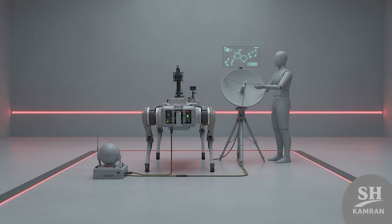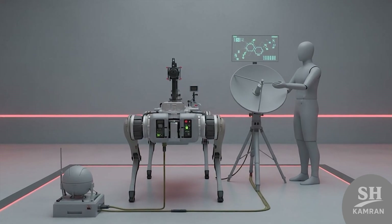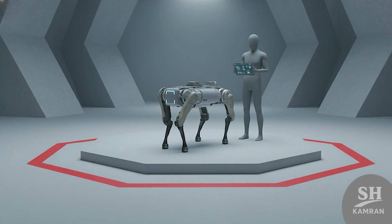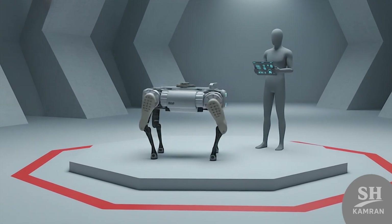Secure communication links keep them connected to command networks. Encrypted radio or satellite systems prevent interception or jamming effectively. If the signal drops, they enter a safe halt standby mode. That feature stops hacking or unauthorized remote control attempts.